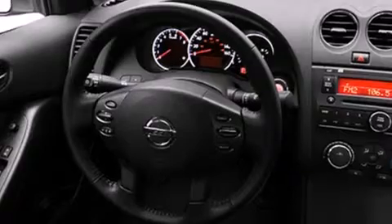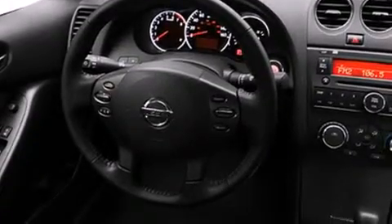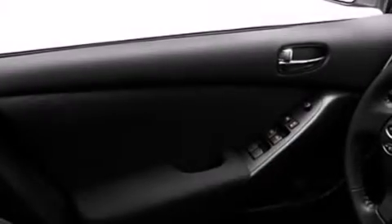Features include a low tire pressure indicator, air conditioning, cruise control, dual airbags, three-point rear seat belts, rear seat child-proof door locks, a folding rear seat, a rear window defroster, a push-button ignition, and this vehicle has less than 17,000 miles.